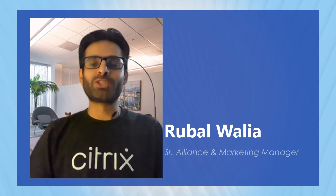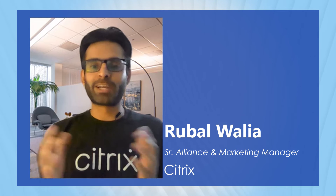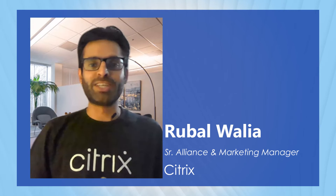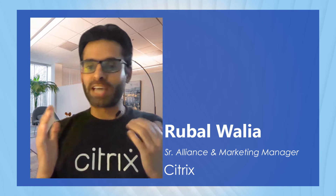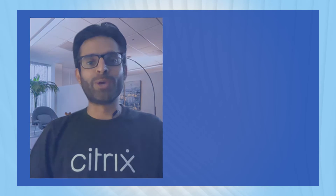Welcome ladies and gentlemen to the Citrix Ready Partner Pavilion. I bring you yet another very exciting session, and this time I have a very close partner of Citrix with me — IGEL. Before we go into what IGEL does and more details about our integration, let me bring on our guest for the day. Dan, you want to tell our audience who you are and what you do at IGEL?